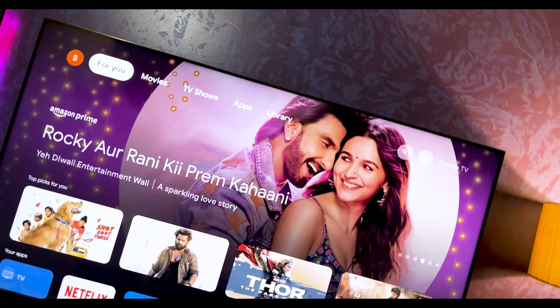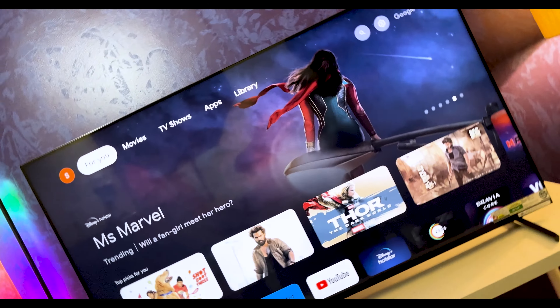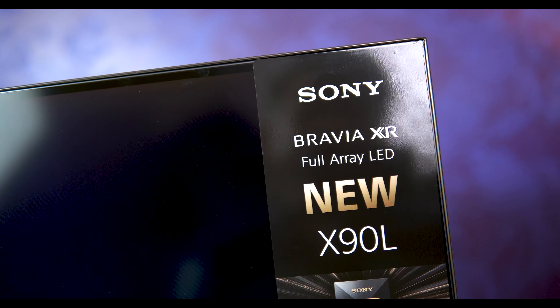Welcome back to our channel, where we bring you the latest and greatest in technology. Today, we have something truly special to share with you. We're about to unbox the Sony Bravia X90L, the ultimate 4K experience revealed. Let's get right into it.